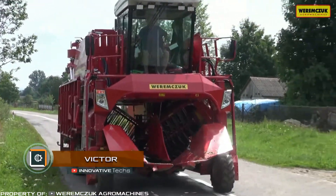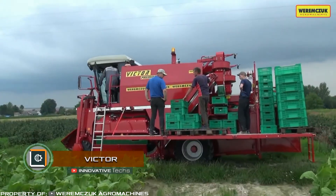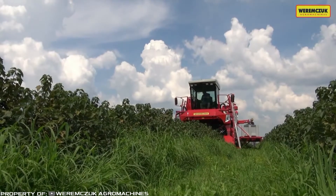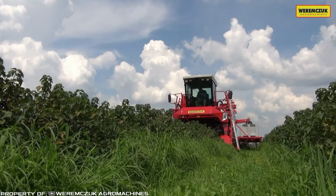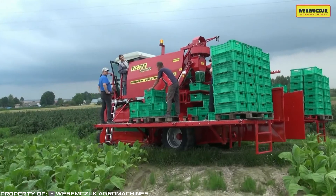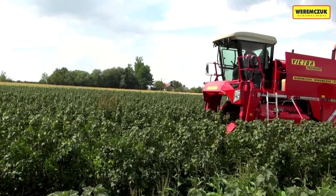Victor. Wormchuck FMR has been engaged in the production of machinery for picking fruits from shrubs for 25 years. One of the most efficient machines is the Victor Harvester. Most often, this machine is used on plantations of honeysuckle, currant, dog rose, and gooseberries.